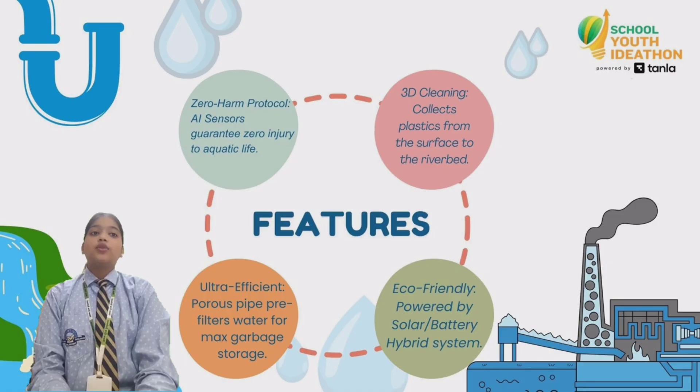Backup batteries support operation during cloudy days. After collecting the waste, the plastic is sent for recycling.